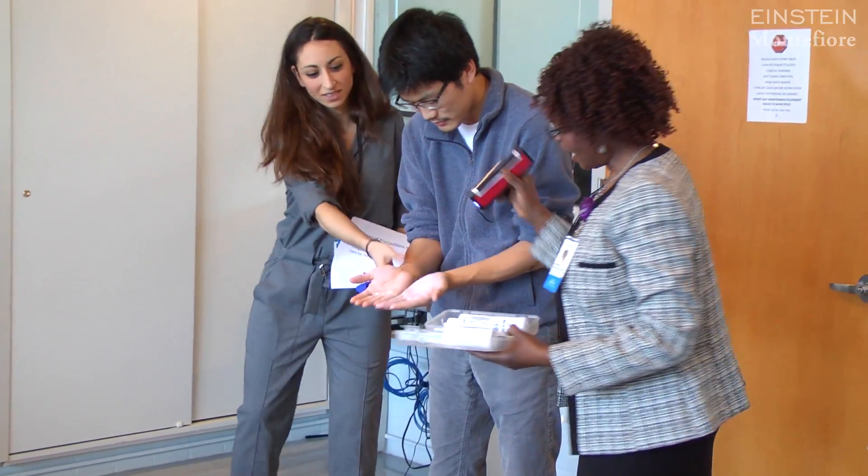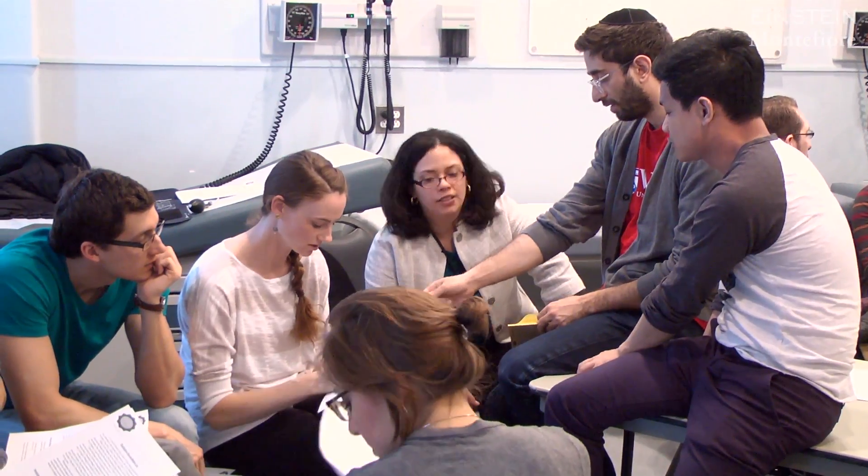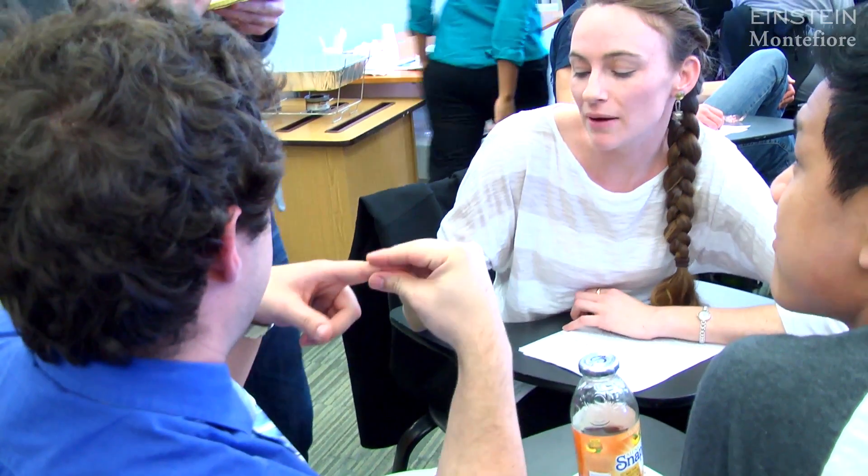We're really trying to instill basic patient safety values into students — get them right at the beginning of their career. With these kinds of exercises, we're not looking to unload textbooks of information. It's more three or four key facts about why patient safety is important, what they can do to improve patient safety, and prevent medical errors.